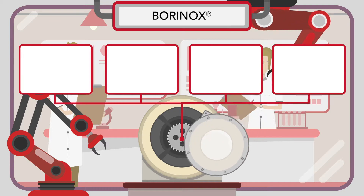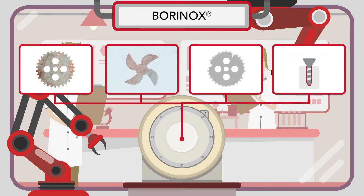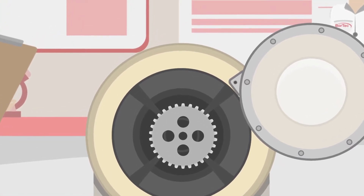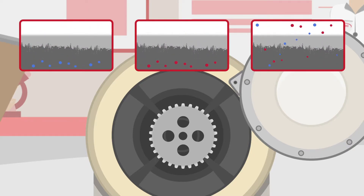BORINEX protects against abrasion, cavitation, fatigue, and cold welding without having negative effects on the corrosion properties of the steel, and the optical appearance remains unchanged. In our innovative process, we diffuse carbon, nitrogen, or a combination of both into the surface area of the steel.